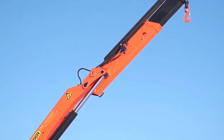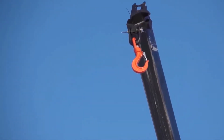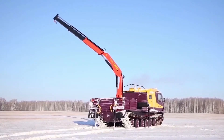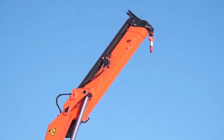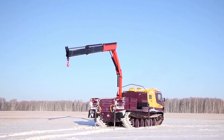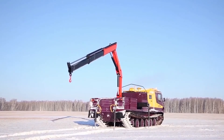The maximum speed in water does not exceed 4 kilometers per hour. The car has a total length of 7.8 meters, a width of 3.1 meters, and a height of 3.1 meters. The distance from the ground is 45 centimeters, which guarantees the possibility of moving on different surfaces.